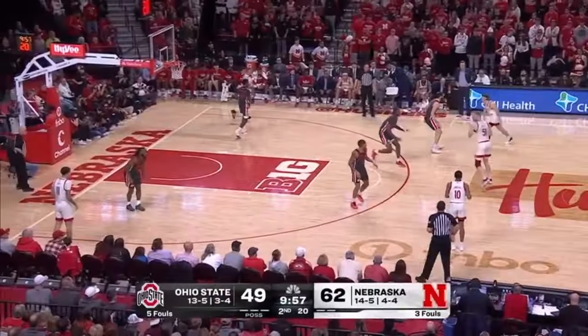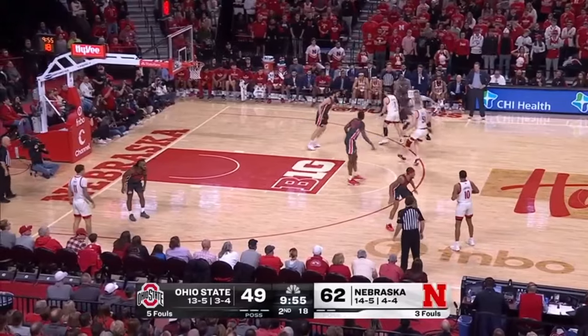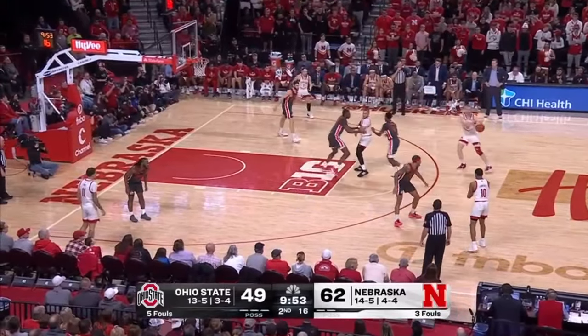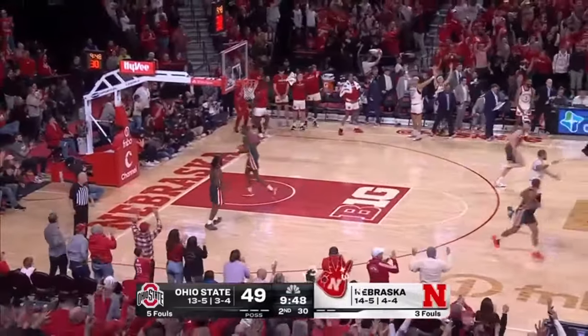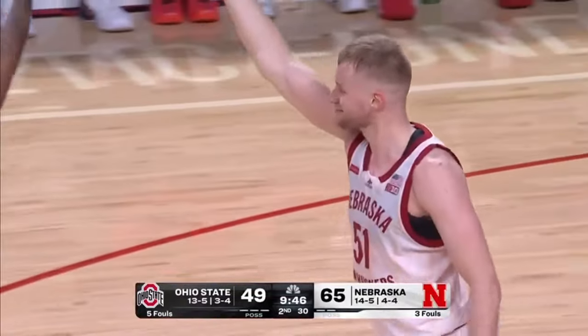This is the same exact play — they were working on this in shoot-around. Content to run a little bit of clock here on this possession, trying to get Mast on the pop back. Don't let him shoot it again. You knew before he let it go.